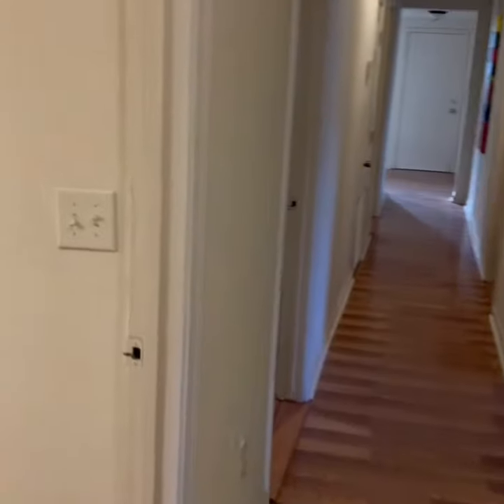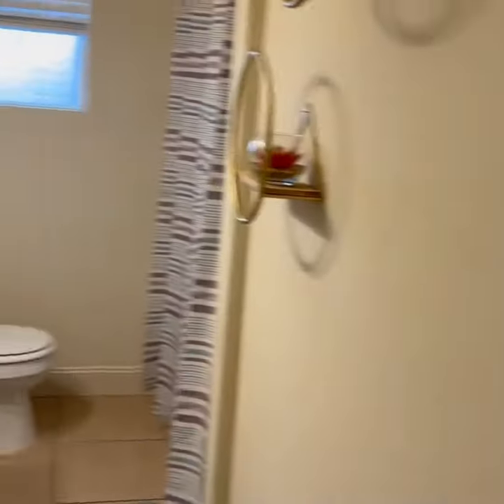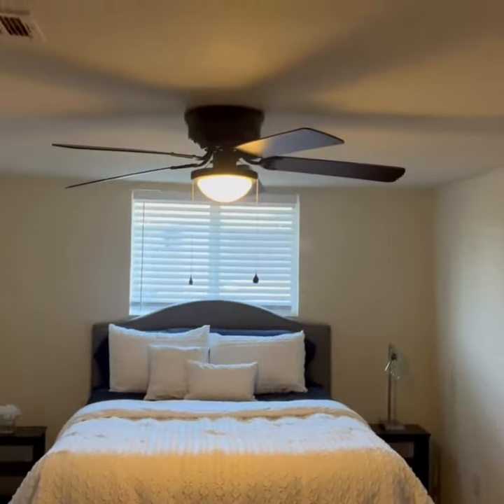Here we are at the first floor bathroom. Such a big house we're kind of going fast — bedroom one, bedroom two, ceiling fans.